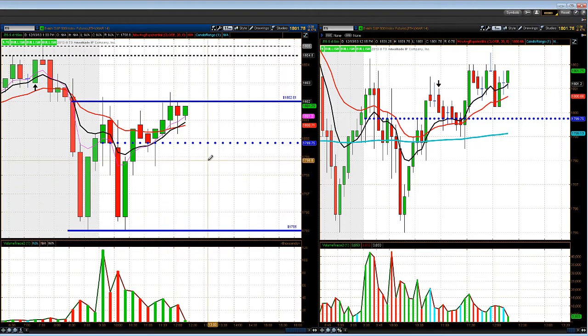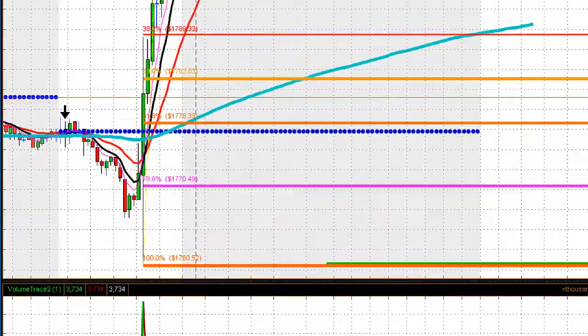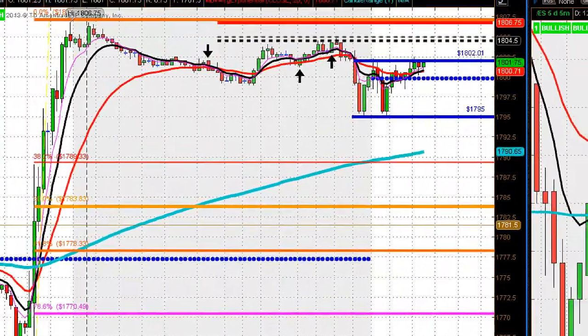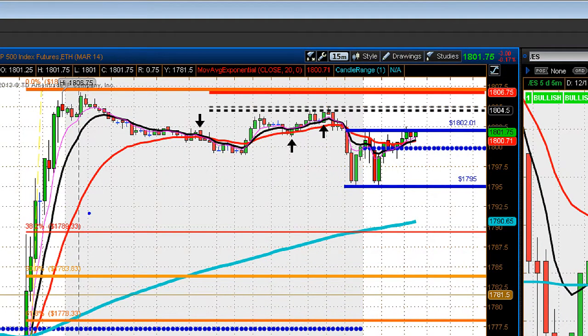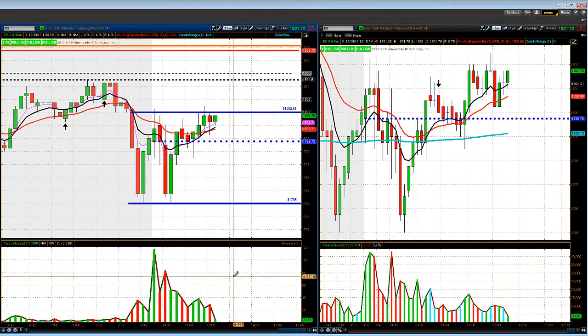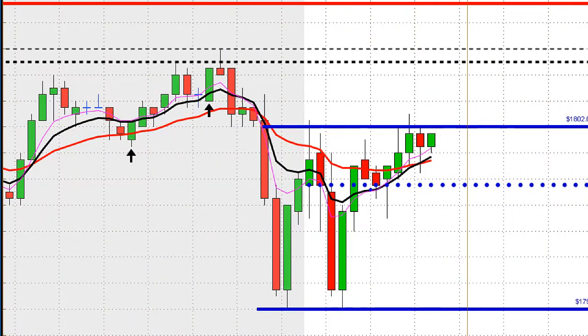Let's take a look at the ES action here real quick. We put some Fibonacci's from yesterday's low that we made after the FOMC announcement to the high. You can see we did not even attempt to come back down to the 38.2% retracement, so the market's still holding a nice little bid. Traded sideways overnight, came back down, sold off to 1795 for a little double bottom on the 15-minute chart. And now we're back above that opening price and trading sideways — a little W pattern in play.